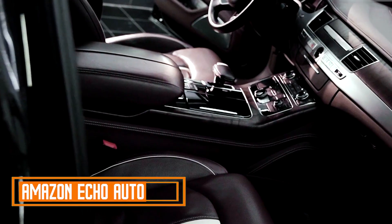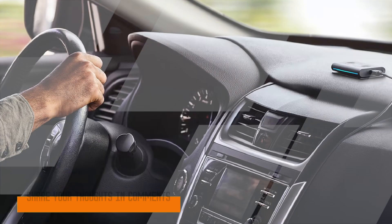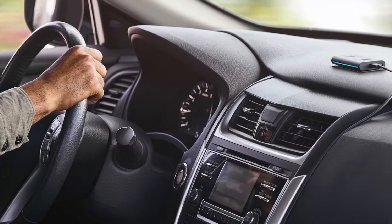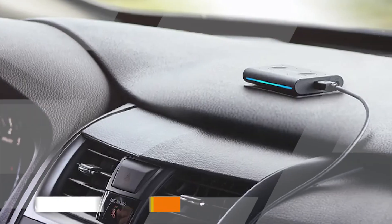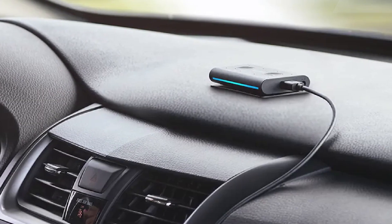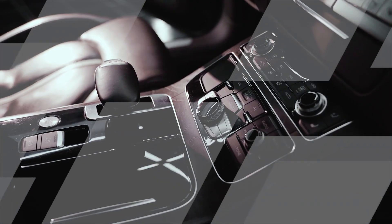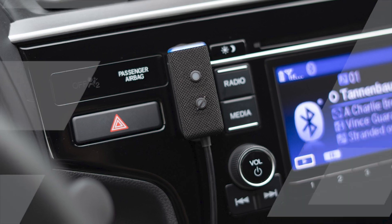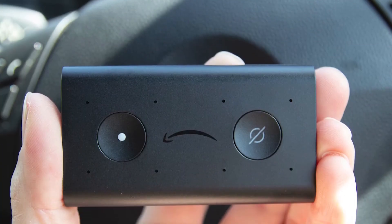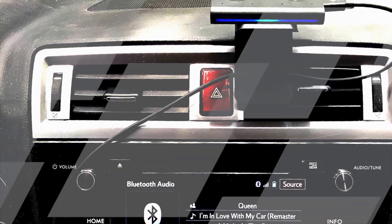Amazon Echo Auto. The Amazon Echo Auto is a game-changer for those looking to bring the power of voice-assisted technology into their vehicles. This compact and innovative device seamlessly integrates Alexa, Amazon's virtual assistant, into your car, making your daily commute safer and more convenient. With Echo Auto, you can effortlessly access navigation directions, play music, make hands-free calls, send messages, and control smart home devices while keeping your hands on the wheel and eyes on the road.